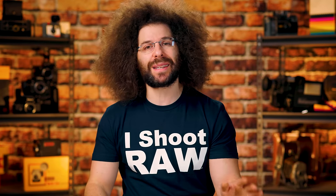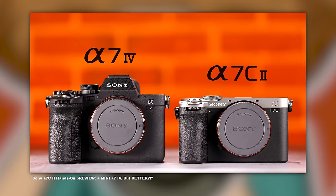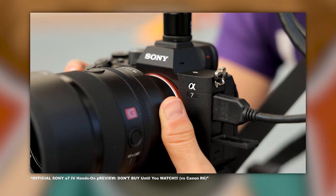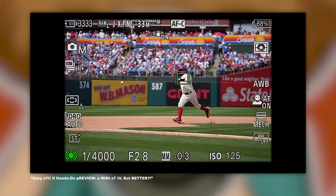Keep in mind, at the time of recording this, the A7IV has been out for almost two and a half years, and the A7CII has been out for just a matter of months. They're always replacing cameras every couple of years, so take that into consideration. I've used both of these cameras in the real world, and we've linked that down below so you can see my real-world use with both.